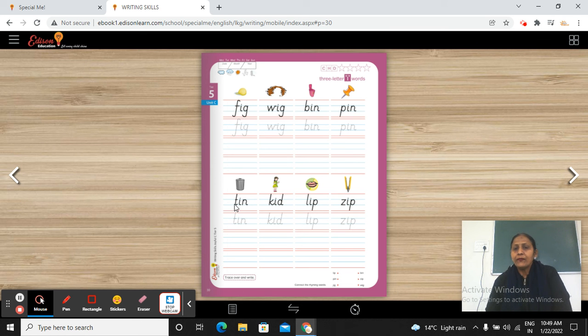T-I-N — Tin. K-E-D — Khed. L-I-P — Lip. Z-I-P — Zip.